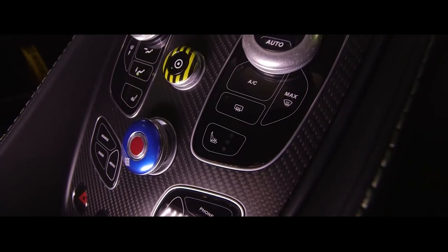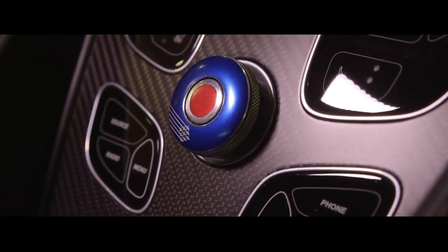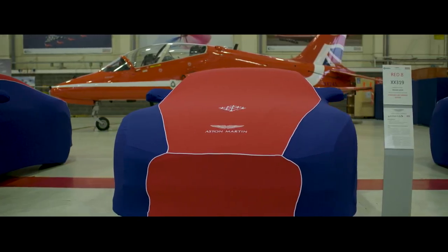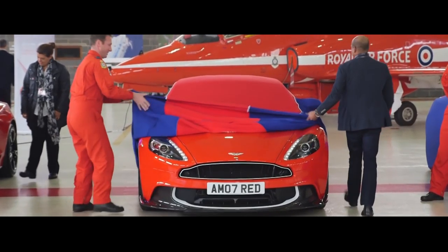My favourite part of the car is the switchgear. The fact that they've used part of the landing gear, melted it down and cast the switchgear themselves is an ingenious idea. To have part of the airplane in the car is a wonderful touch. Each of your cars has been expertly and most importantly handcrafted by our team in Gaydon.